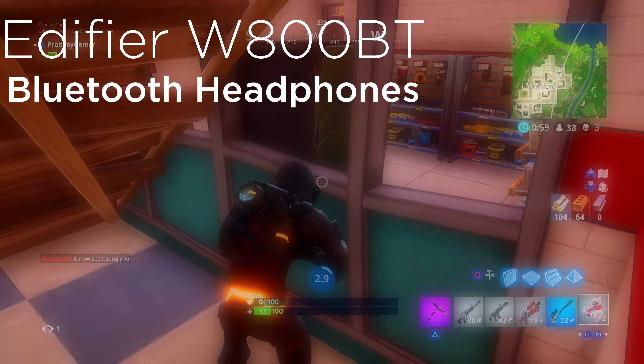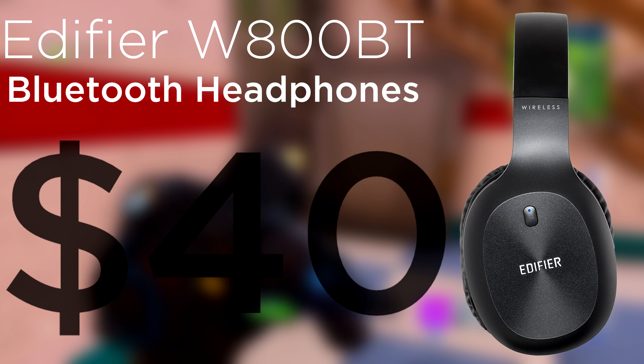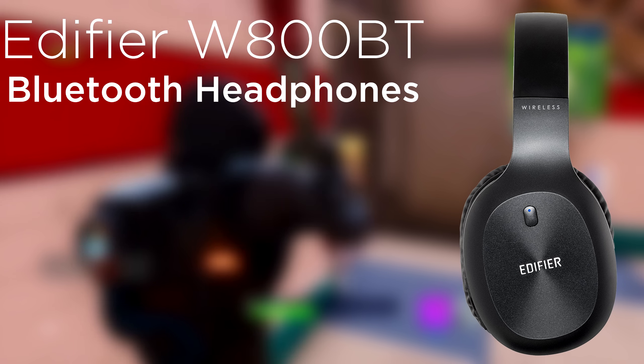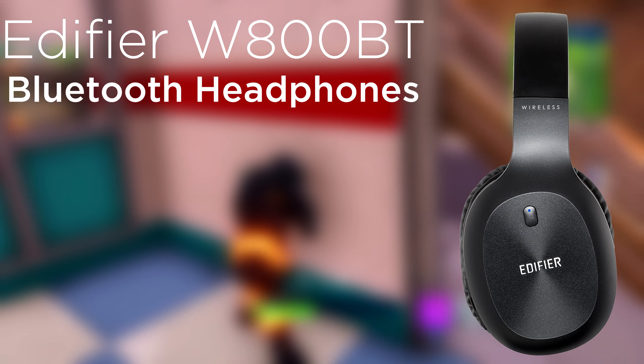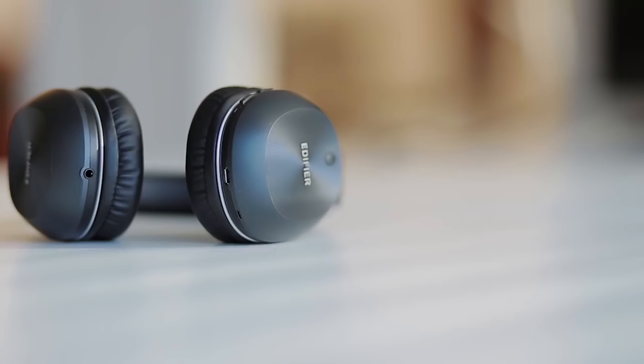For our next pair, we've got the Edifier W800BT Bluetooth headphones, going for about $40 right now on Amazon. The reason I chose a Bluetooth pair is because you have the option to go wired or wireless. These headphones have closed-back over-ear cups, giving you a nice bit of noise isolation so you won't be disturbed by outside noises.